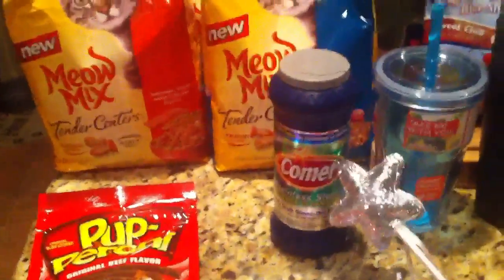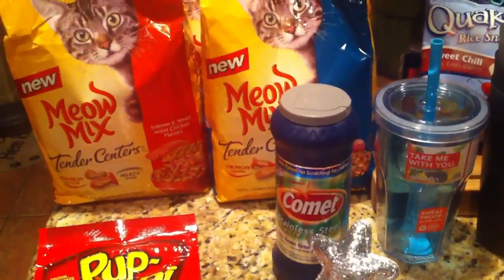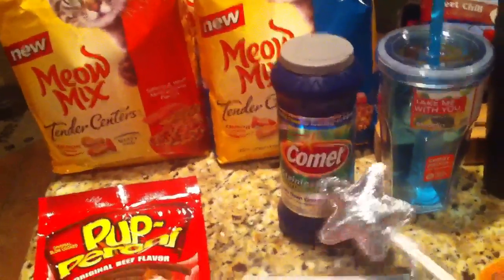The next thing is the common again — I've done this before. Coupons.com has a Target coupon for a dollar off and a regular manufacturer coupon for a dollar off, so stacking those two together makes this completely free. It's $1.99.